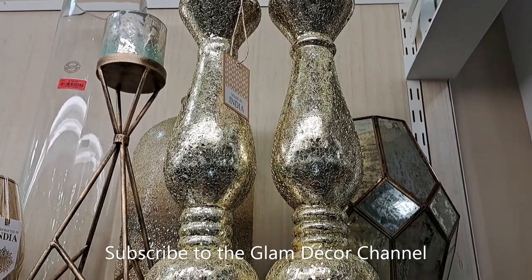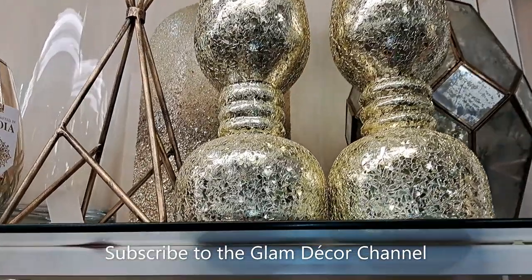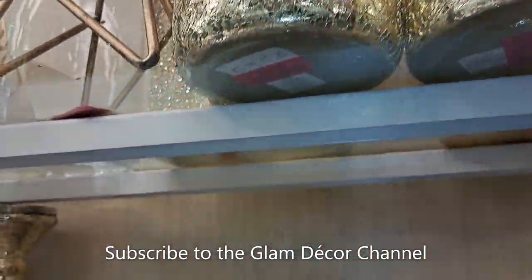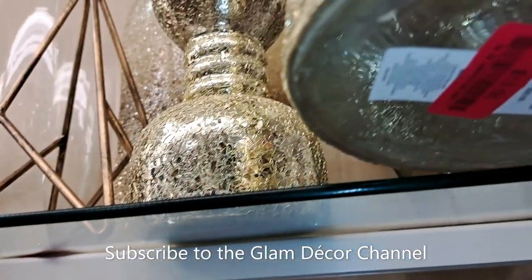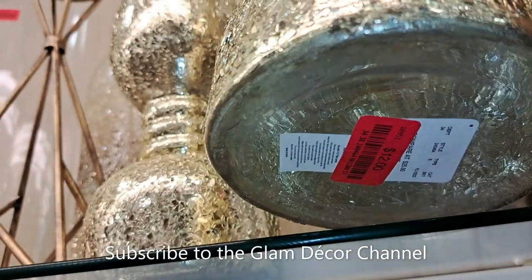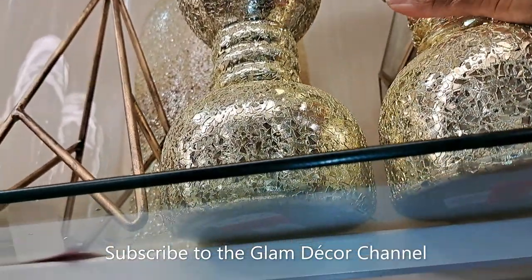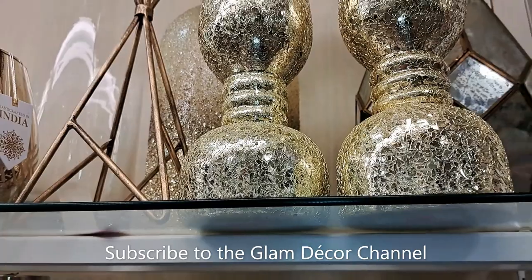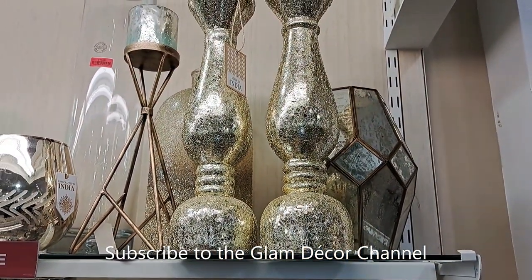This is a really nice standard-sized candle holder set. I'm going to look under here so we can see the price — looks like they're on sale for $12 each, not for the set, but still pretty.